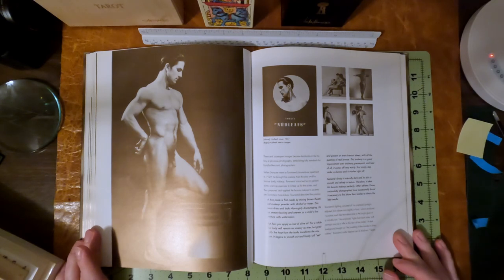When Sanzoni went to Townsend's brownstone apartment in 1929, he brought his costume from the play and his bronze body makeup. Townsend instructed him to perform some warmup exercises to limber up for the poses, and they prepared and applied the bronze makeup to accentuate Sanzoni's musculature. Townsend described the process in his own words: a thin paste is first made by mixing brown theatrical makeup powder with alcohol or water. This soon dries and looks thoroughly discouraging — as smeary looking and uneven as a child's first venture with watercolors. But then you apply a coat of olive oil; for a while the body will remain as smeary as ever, but gradually the heat from the body transforms the mixture. It begins to smooth out and finally sets, presenting an even lustrous sheen with all the qualities of real bronze.